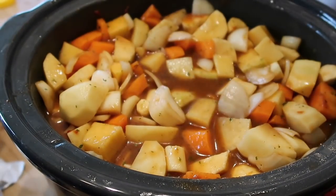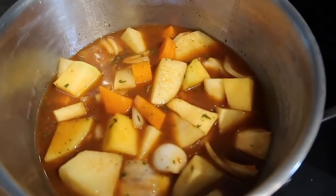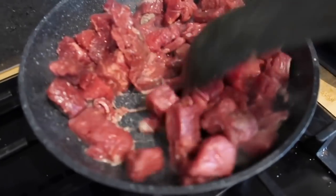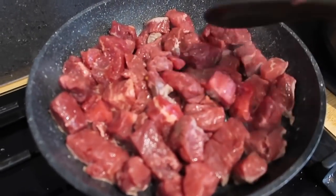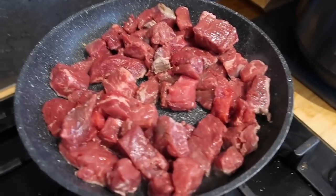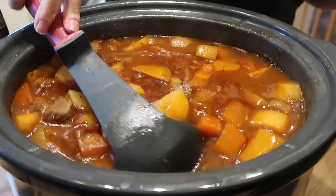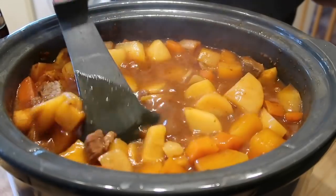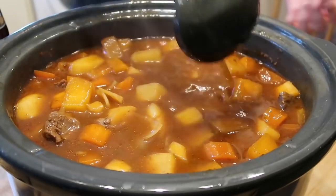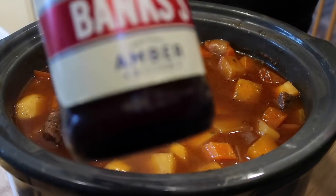I'm just going to put the lid on and leave it on high for an hour before I take out the non-meat portion. So I've taken some out for my mum without the meat, and now I'm just going to seal my beef on a high heat, not for very long, just until the outer edges have gone brown, and then pop that in. I just find it helps with the flavour - it does intensify it a little bit. So here is our stew pretty much ready. It's been on a couple of hours on high and I've turned it down to low. I'm just going to add some ale into it because I found it in the cupboard - I thought it might be good to make a beef and ale stew.